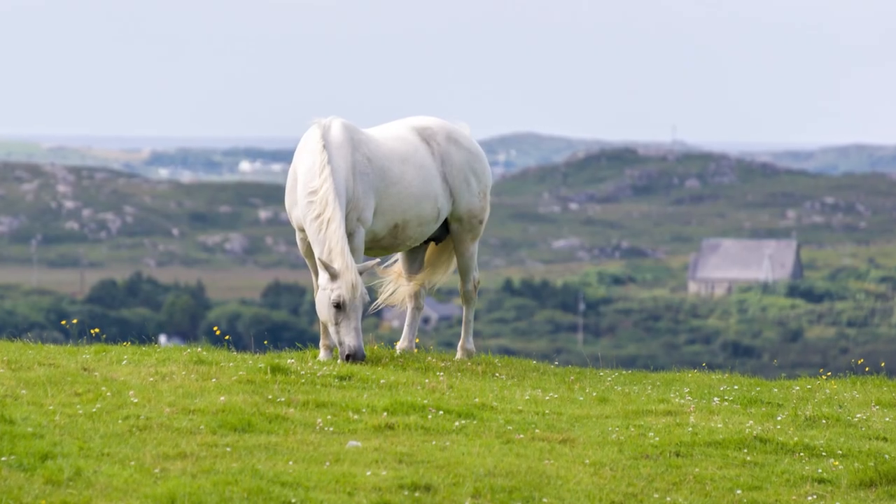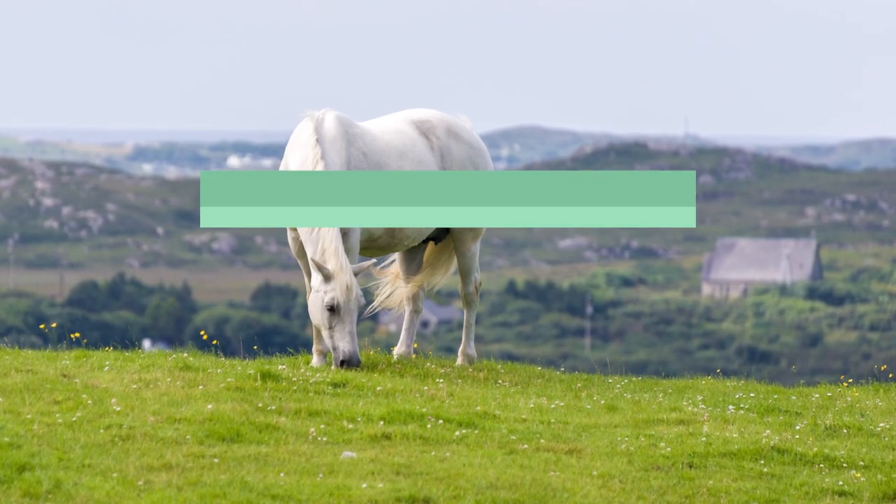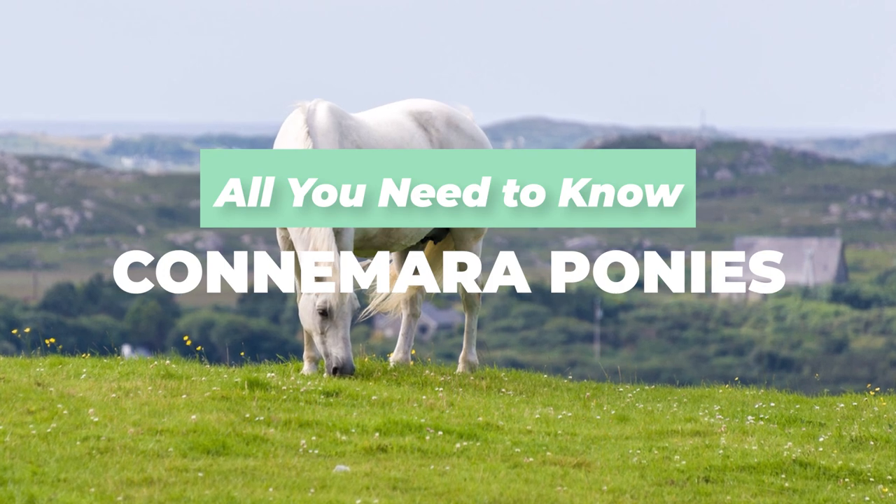Hi guys, welcome to Seriously Equestrian. In today's video, we'd like to show you everything you need to know about Connemara ponies.